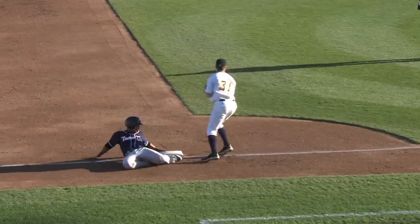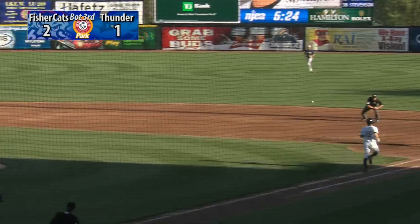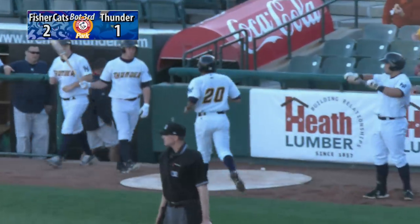The runner takes off for third, but the throw down by Murphy is in time to get Nanita trying to move up 90 feet. Murphy on the ground to second base, fielded by Tolisano who flips from his glove to the shortstop. Nolan throws on to first.